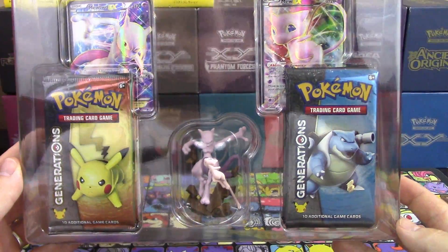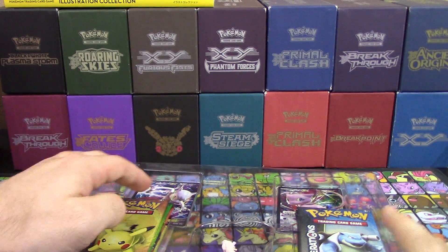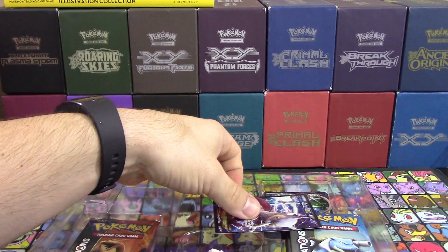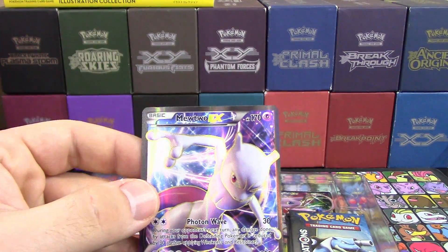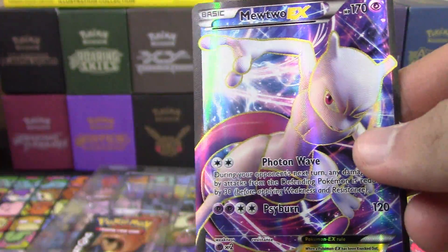Here we go — we've got the figure, the two promos, and all the packs. So much stuff in this box. The Mew promo is why I mentioned Blaziken. These are actually textured full arts, which is very uncommon for promos — that's something I knew about going into the box.